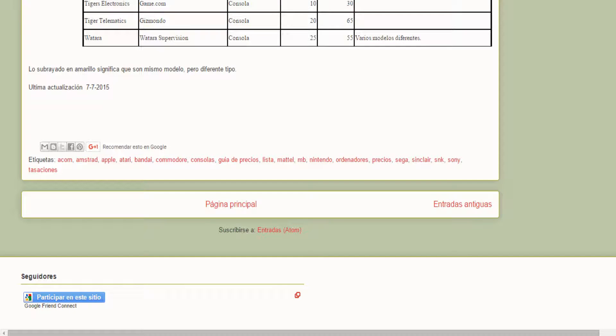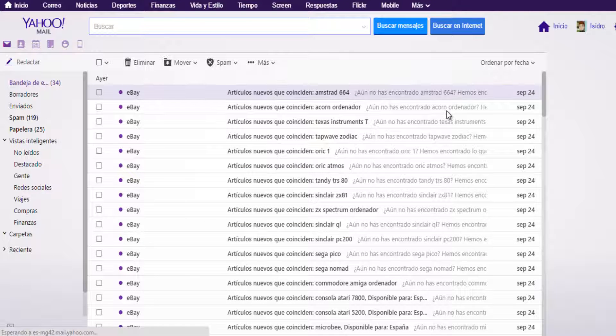What I receive every day is a list in the email. Everything that I receive is from eBay, although there is something else, but I have filtered it. What I received from eBay I received yesterday.